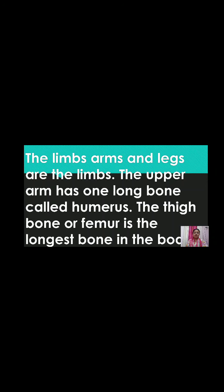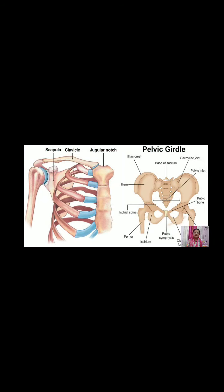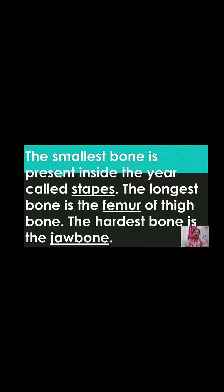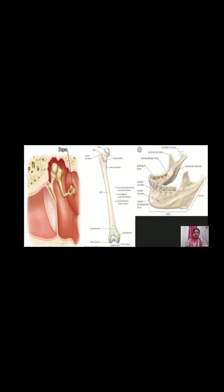The thigh bone, or femur, is the longest bone in the body. The girdles are the pectoral and pelvic girdles. The shoulder or pectoral girdle joins the arm with the backbone. The pelvic or hip girdle joins the leg with the backbone. The smallest bone in our body is the stapes, found in the inner ear. The longest bone is the femur and the hardest bone is the jaw bone.